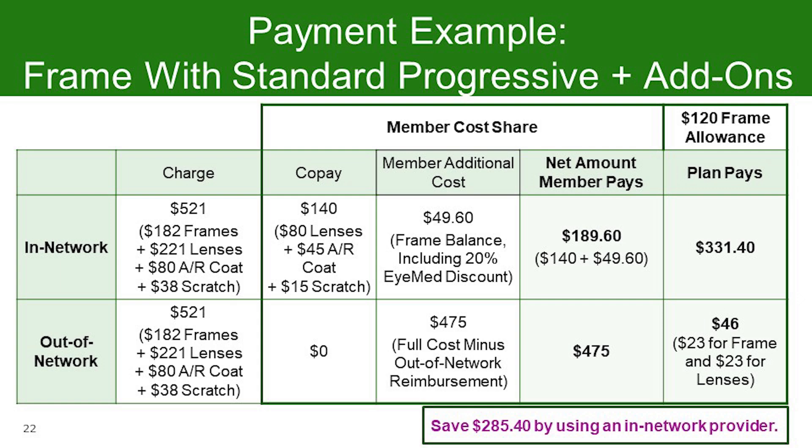In this last example, we're looking at the frame with standard progressive lenses and the potential price impact when you choose additional lens options such as anti-reflective coating and scratch resistance. The average cost for anti-reflective AR coating is $80, and the average cost for standard scratch coating is $38. Your out-of-pocket cost at an in-network provider is $45 for AR and $15 for standard scratch coat. Your total in-network out-of-pocket cost for frame, standard progressive lenses, and these two add-ons is $189.60. For the same purchase out-of-network, your cost after benefit reimbursement is $475. You save $285 by visiting an in-network provider.